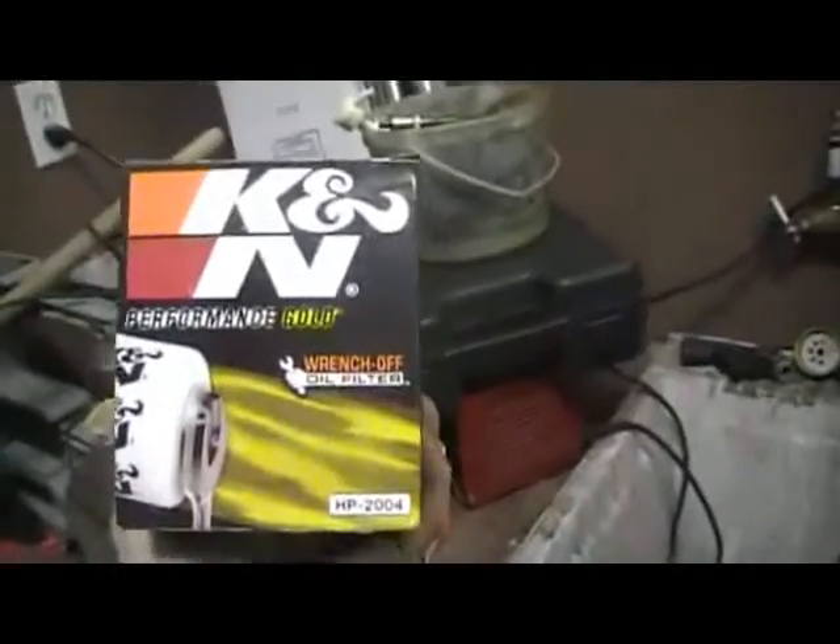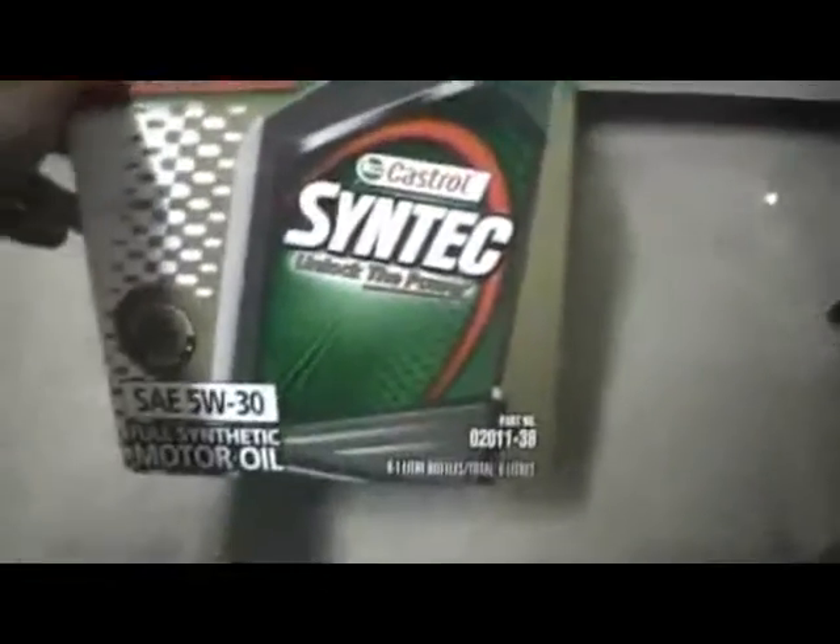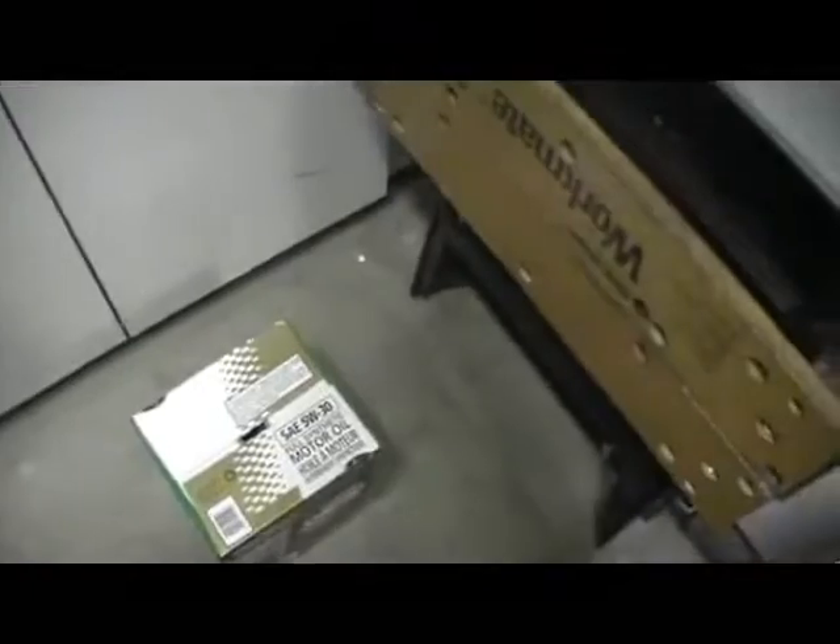You're also going to need an oil filter — I got this K&N Performance Gold wrench-off oil filter. I'm going to try this one; it seems quite heavy and robust. And you're going to need motor oil in the correct weight. With the Dodge I use Castrol Syntec 5W-30. You don't have to use synthetic, but if you've got a newer vehicle, I'd recommend starting with Syntec. After the motor's broken in, put synthetic in and your engine's going to be a lot happier.